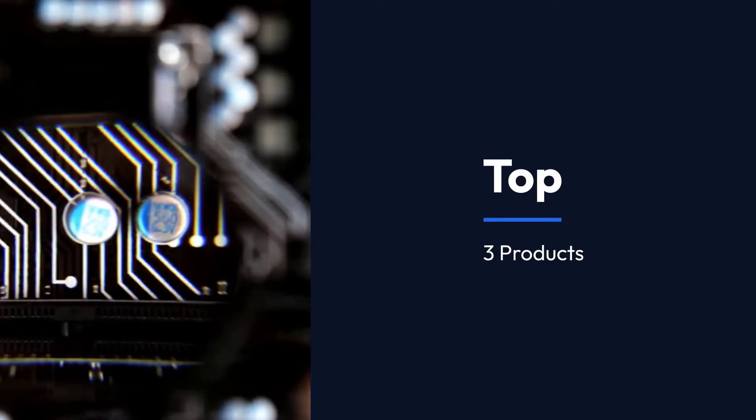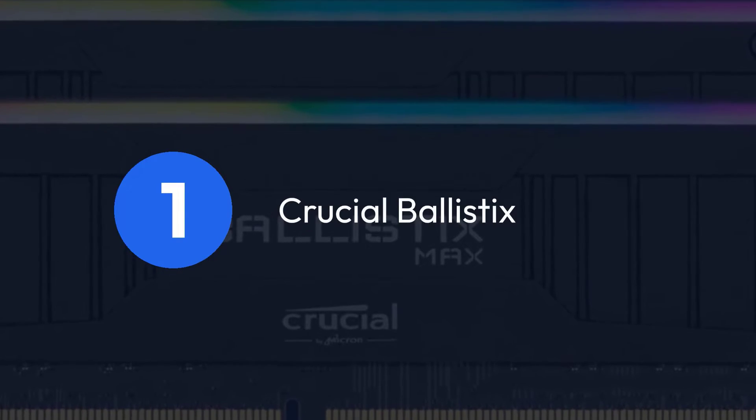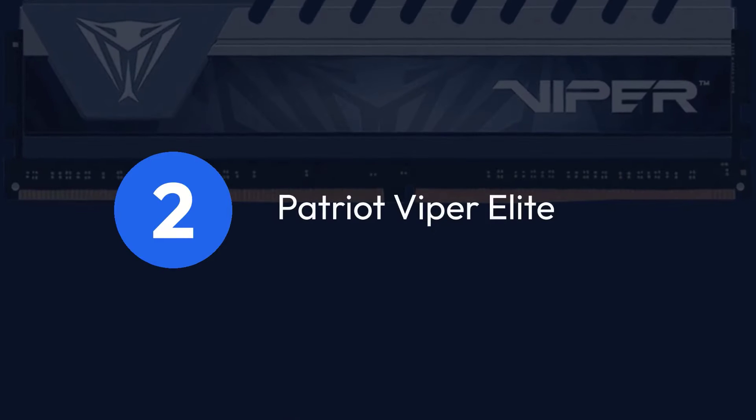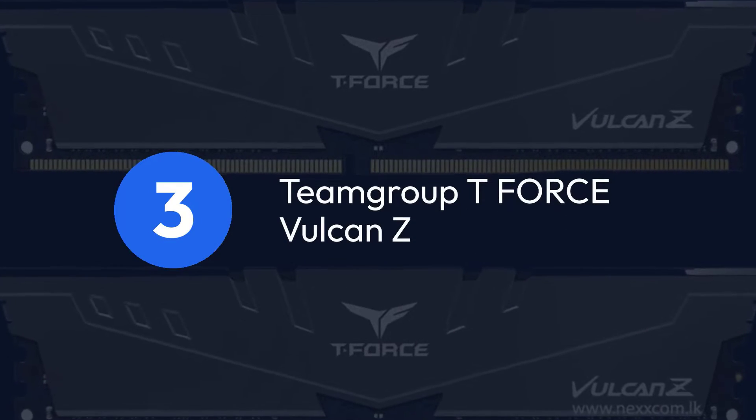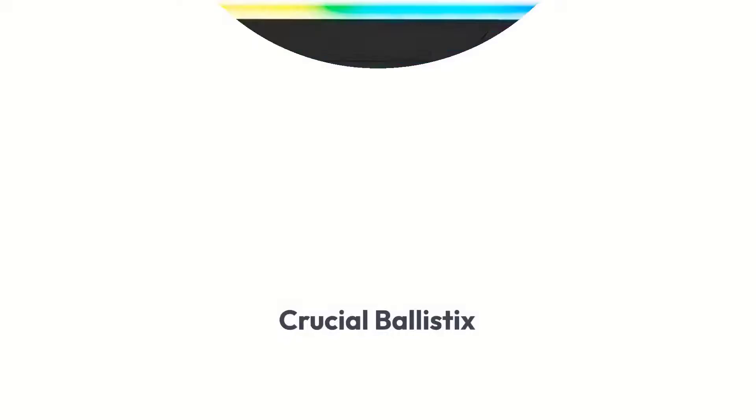Top 3 Products: 1. Crucial Ballistix, 2. Patriot Viper Elite, 3. Team Group T-Force Vulcan Z.